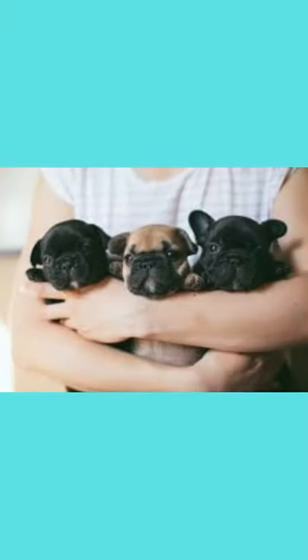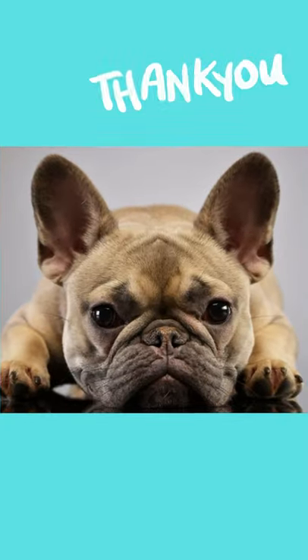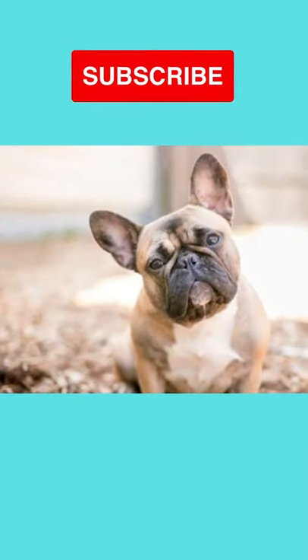Number 7: Price of French Bulldog – between $1,400 to $8,000 if you are getting it from a breeder. Thank you for watching. Please hit the subscribe button for new videos.